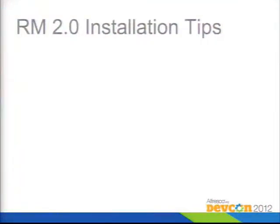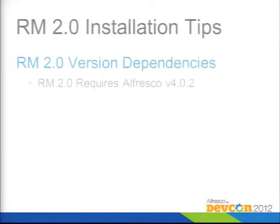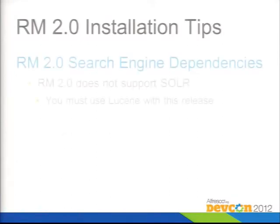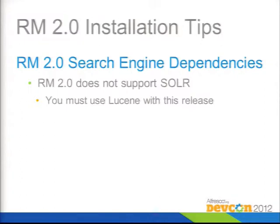Some installation notes: Records Management 2.0 requires Alfresco version 4.0.2 due to dependencies between the core repository and records management. If you're trying to install it into the latest version, 4.1.1, there's a patch you need to get, which will be available with version 4.1.2. There's also a dependency on the search engine — the first release of RM2 didn't support the Solr indexing engine that ships with Alfresco version 4, so you have to use Lucene. However, the latest version that came out on Halloween does support Solr.